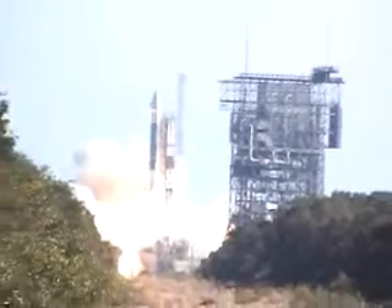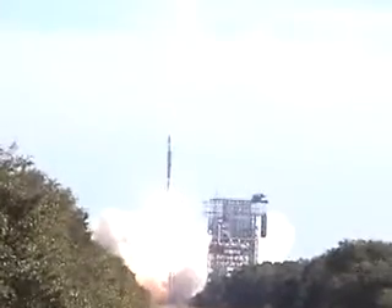And we have liftoff, liftoff of a Delta II rocket carrying GPS-2R-16 to orbit.